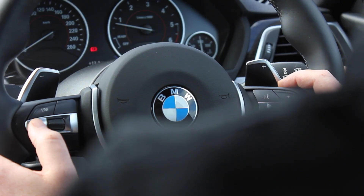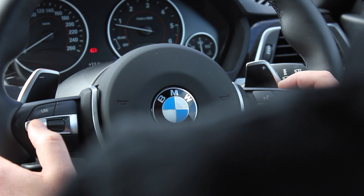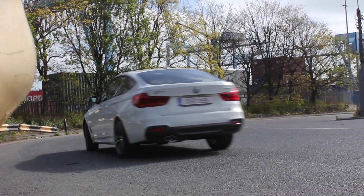A tiny criticism I'd have is the steering wheel — from where I'm sitting I can't clearly see exactly how many kilometres I'm doing or the trip information, because it's way down at the bottom.